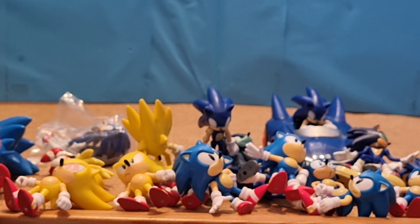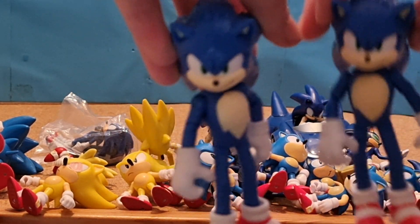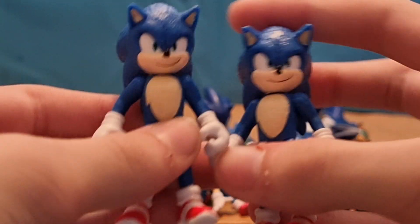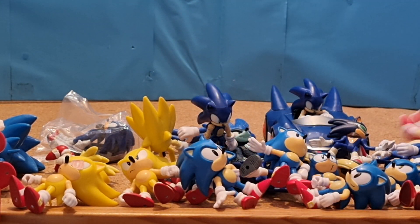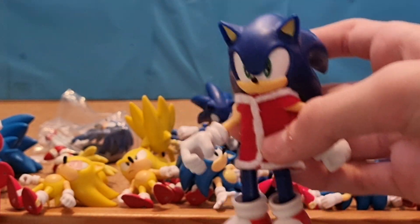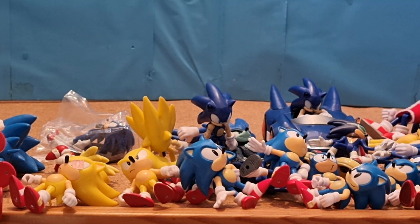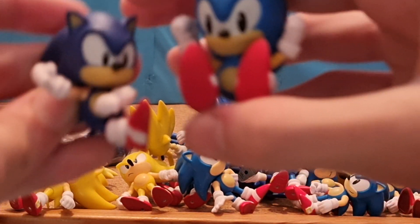Then I got 3-inch Jazzwares Classic Sonic. 4-inch Jakks Pacific Movie Sonic — I have two of these. Then I have two 2.5-inch Jakks Pacific Movie Sonics. 4-inch Jakks Pacific Super Sonic, the movie version. 4-inch Jakks Pacific regular Modern Sonic. 4-inch Jakks Pacific Bendy Sonic. Another 4-inch Jakks Pacific Modern Sonic with a custom Christmas outfit. This Sonic figure from AliExpress, and I also have another one right here.